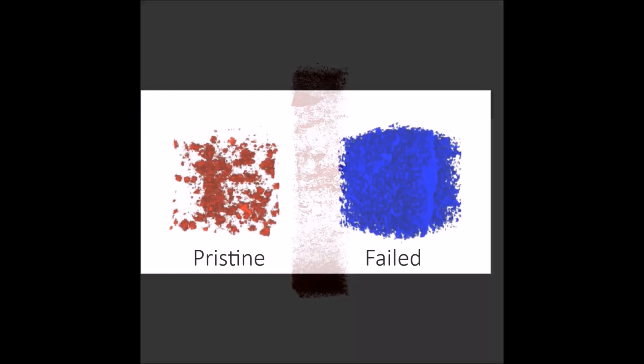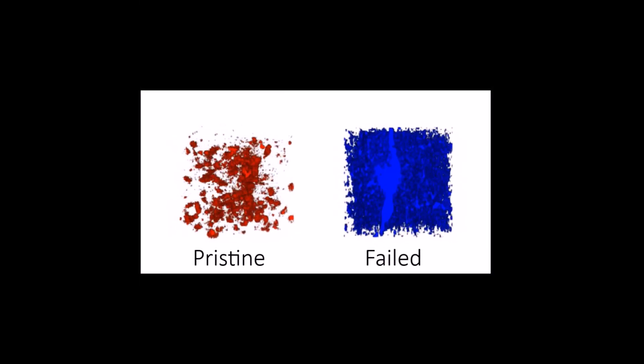These X-rays allow us to image three-dimensional microstructures, map degradation, and track physical transformations during cycling. This gives us a unique insight into the favorable material properties and helps design and tailor manufacturing processes for high-performance solid-state batteries.